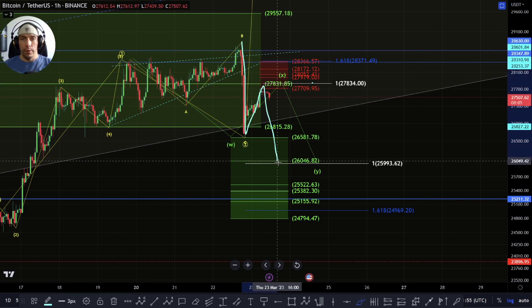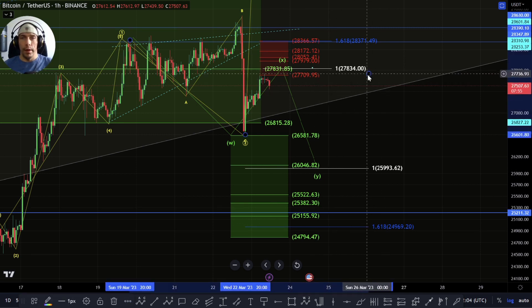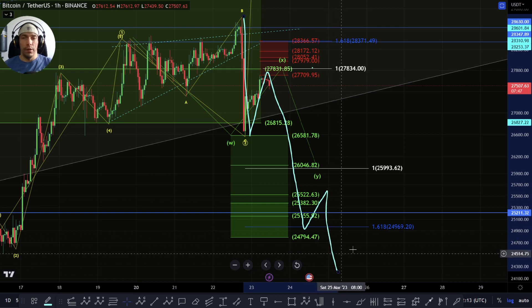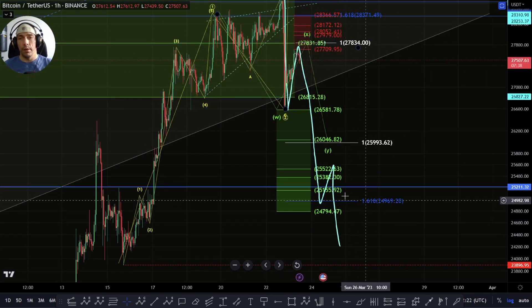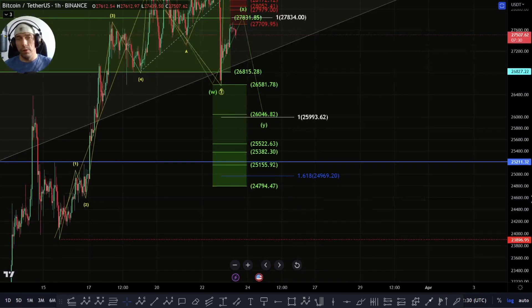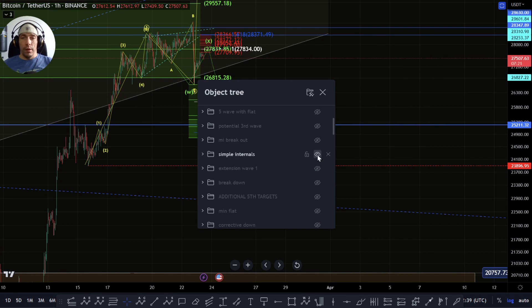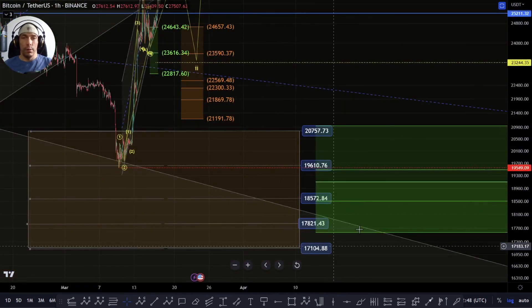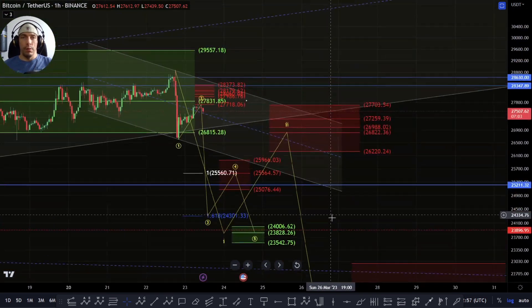If we start to lose however this 24,794, potentially we need to be cautious here. Looking at this move as an A and B and looking for that possibility of a C wave down - once we start to push down past this zone here of this 24,969, it starts to become more likely that this entire structure is actually a five-wave where this becomes a one, two, three - we could then be looking for a fourth wave and potentially a fifth wave to the downside, which would put us really close to invalidating these structures here. It's going to be key to see what happens around this 25,211 level. If we blast through it, potentially that could be seen as a sign of weakness. Losing this 23,896 would then make us look for this next support zone lower down here between this 23,590 to this 21,191.